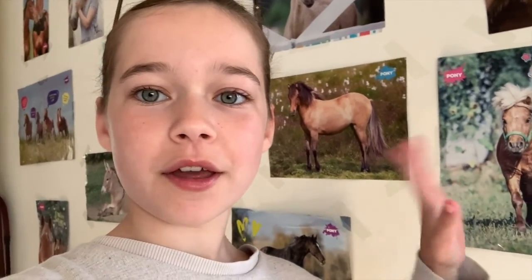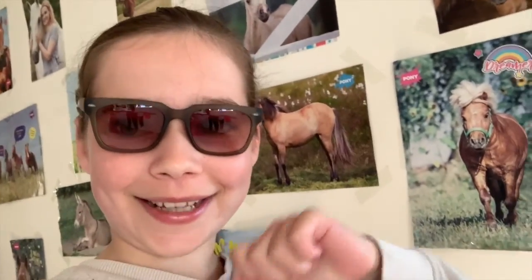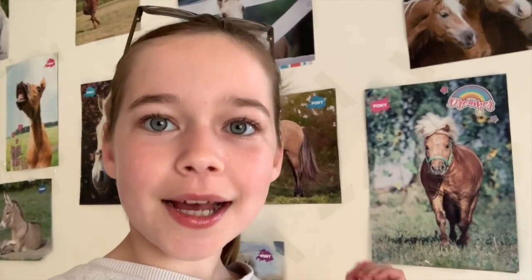Hi guys, welcome to another video. Today I'm vlogging for you and as you can see, I've got my sunglasses on — nice and sunny out there. So today I'm going to be tack cleaning, as we can't keep my tack in the yard because it lives in the tack room. And as I said before on my grooming kitty video, my nan goes down, puts her at risk, so we can't really do that, so that's why we've got our tack here.